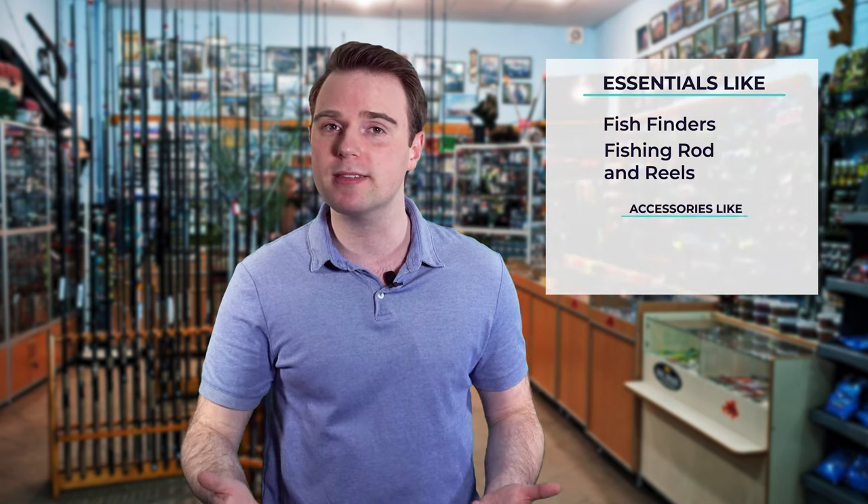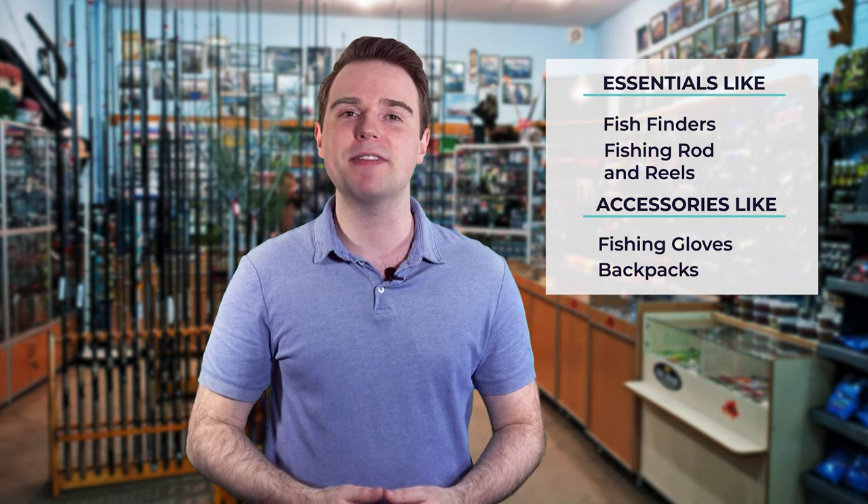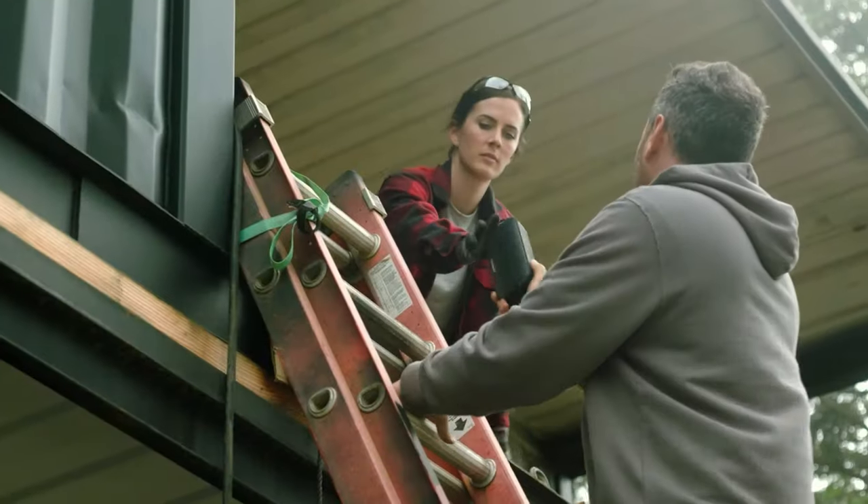Hi there, you're watching Fish Finally, where we aim to bring you up to date on the latest and best in the world of fishing — from essentials like fish finders, fishing rods and reels to accessories like fishing gloves or backpacks. We have something for everyone. We test them in real life so you know what they're like even before buying them. For a fishing enthusiast looking for helpful buying guides, nothing could be better than Fish Finally.